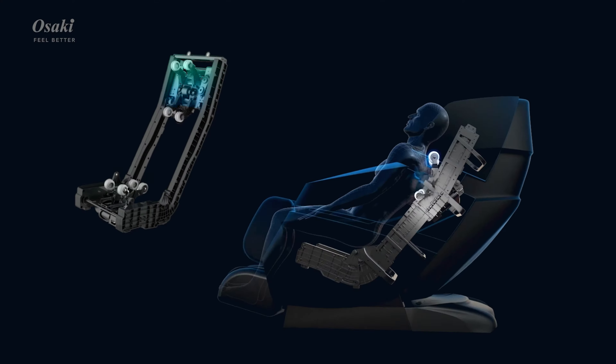The 4D Dual Massage Mechanism provides varied back massages. Intelligent voice control provides convenience and effortless operation.